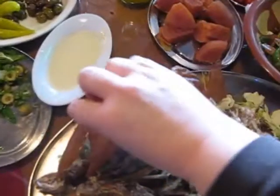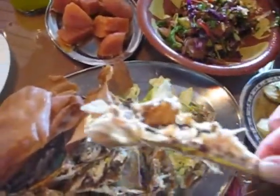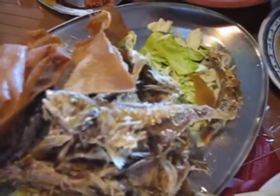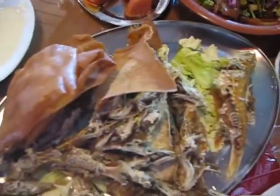This kind of fish is called sultan brahim. It's one of the smallest fish in the Mediterranean, but one of the tastier ones. Bon appétit!